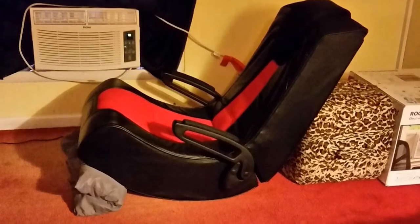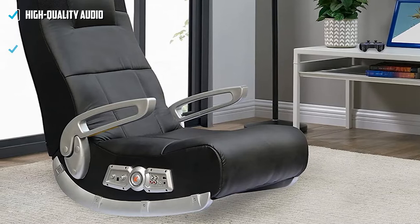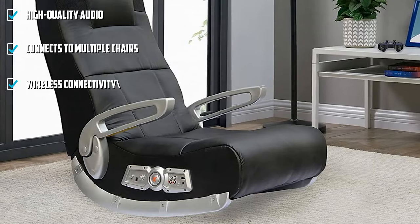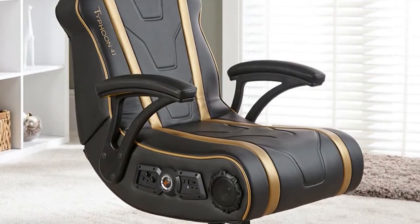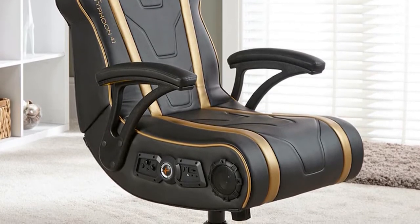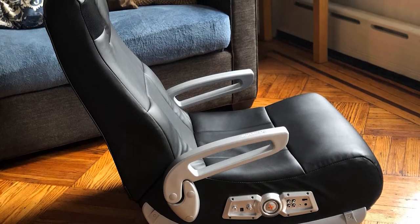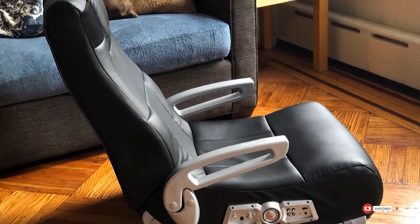Integrated volume and bass controls deliver hassle-free adjustment from the comfort of your chair. High-quality RCA inputs and outputs allow you to connect several chairs together with independent volume and bass controls for each. The Extreme Roman 3 features ultra-thick cushioning, padded armrests, and an adjustable tilt and swivel function. The stylish black and red upholstery complements any gaming room, while the folding design aids storage — especially useful for multifunctional rooms.